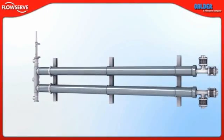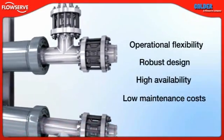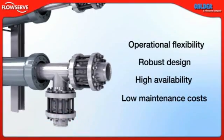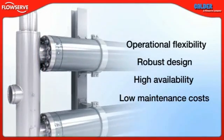Able to recover up to 98% of the energy in the brine stream, the DWIR can have a substantial impact on the plant's operating costs. And with its operational flexibility, robust design, high availability and extremely low maintenance costs, it will add value to RO plants for decades.